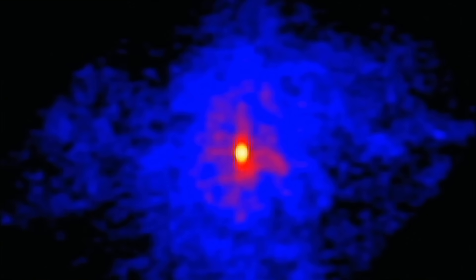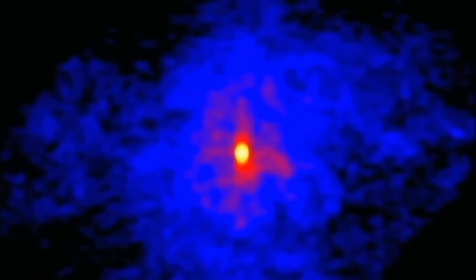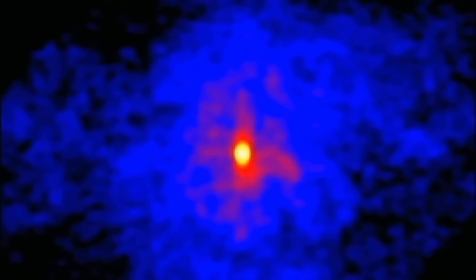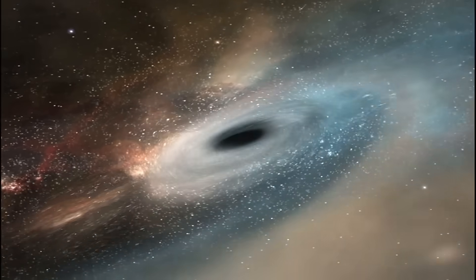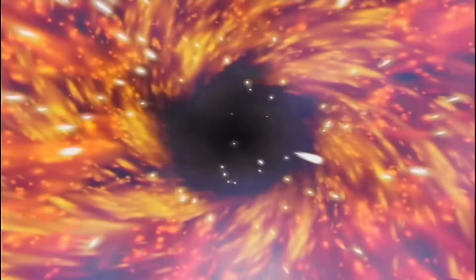For these supergiant stars, all that is left is the superdense core known as a neutron star — an object that can have a mass greater than our sun but be less than 20 kilometres across. But for the most massive stars of all, when the core collapses, the gravity is so strong it becomes a black hole, from which not even light can escape.